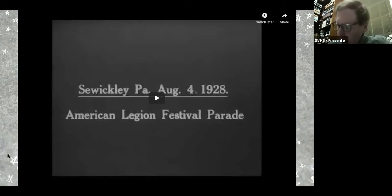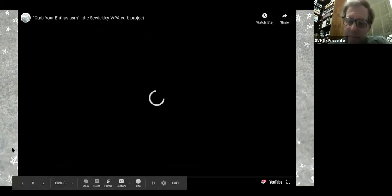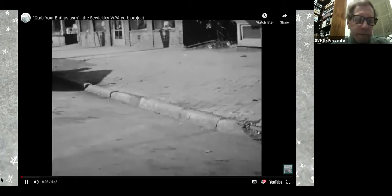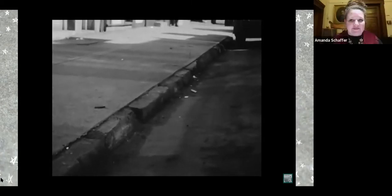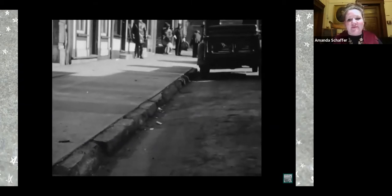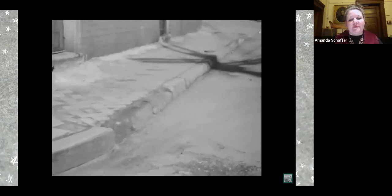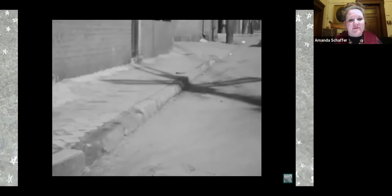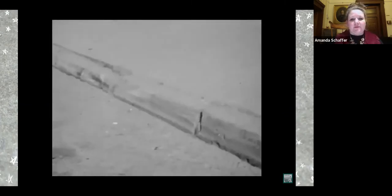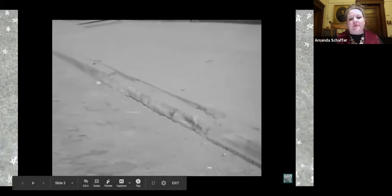Curbs, you ask? Weren't there other projects that might have been more pressing? In praise of the lowly curb — we really don't pay much attention to curbs. In Sewickley, the curbs are designed to separate the street from the sidewalk and help channel water runoff into sewers. By 1938, many of Sewickley's original curbstones were aging. There were complaints that they had become less than attractive, particularly in the village business district.